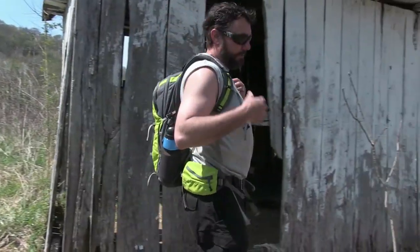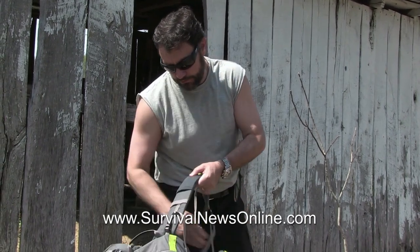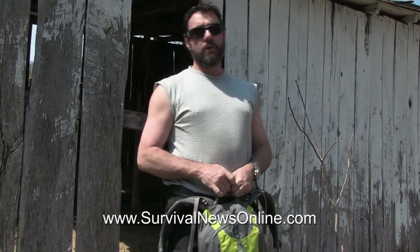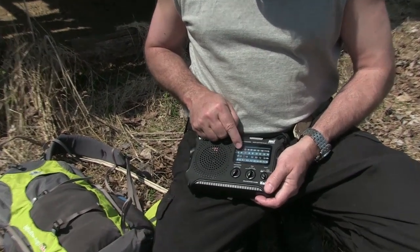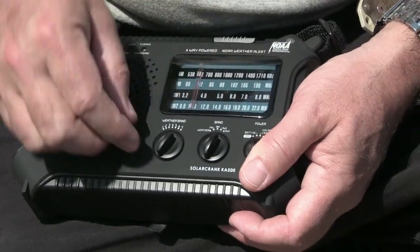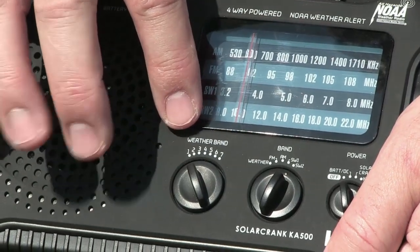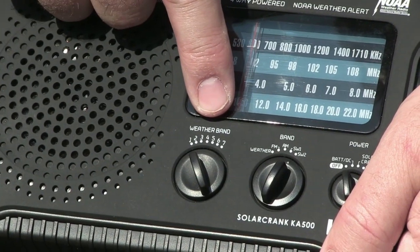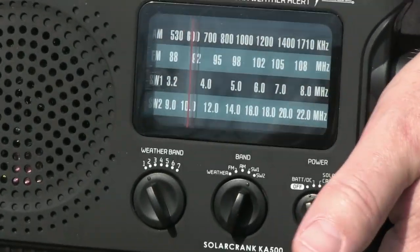What you want in a radio is something that's pretty rugged, that has a lot of different bands you can listen to, and that has several options for powering it. It needs to be rugged, weather-resistant, and not too heavy. This is the Kaito Voyager KA500. It's got AM, FM, and two shortwave bands, plus the NOAA weather frequencies. Almost anywhere you are in the country, you're going to be covered by one of these seven weather frequencies, so you can listen to the weather just about no matter where you are.